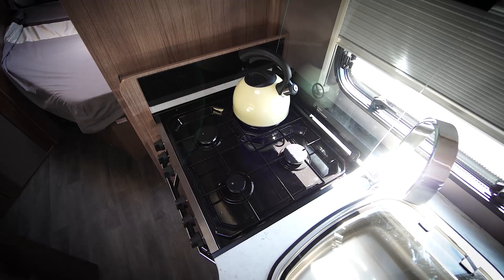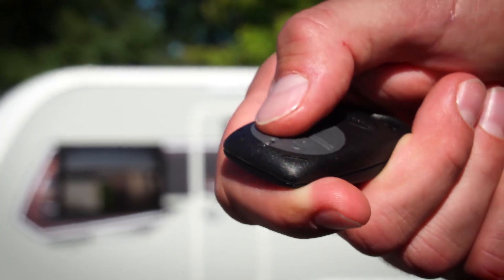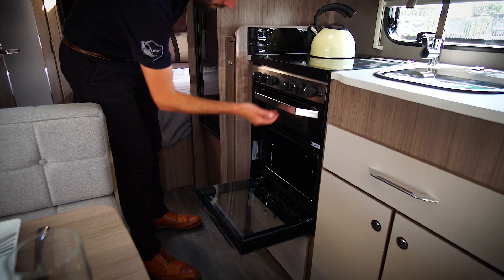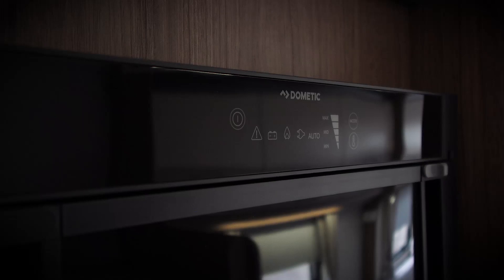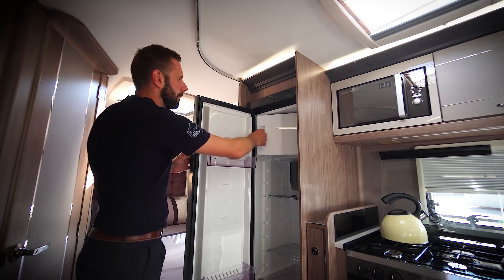Internally, the Acadia range offers a high level of specification as standard. Items such as pleated blinds, which are more effective at keeping the light out and ensuring a lazy lie in whilst on holiday. A key fob alarm, which helps to protect your caravan whilst you're away from it. A Thetford oven with separate grill and electric hot plate for cooking up your favourite dishes. And a Dometic fridge with separate freezer compartment to keep your food fresh and your drinks cold.